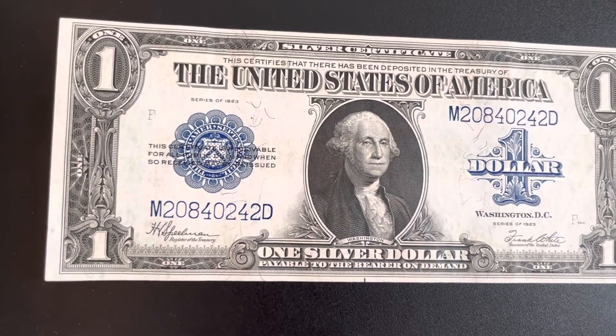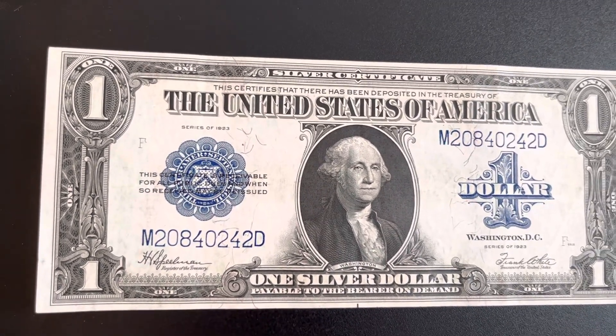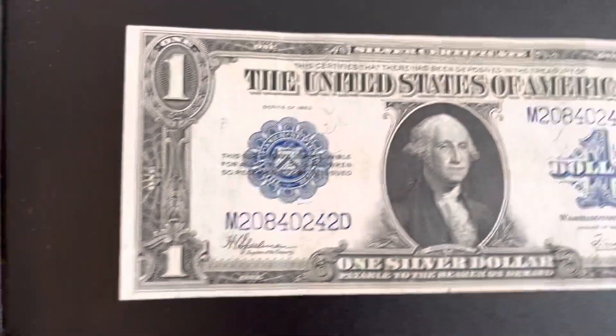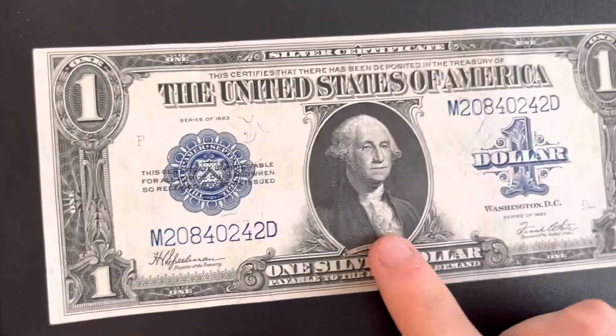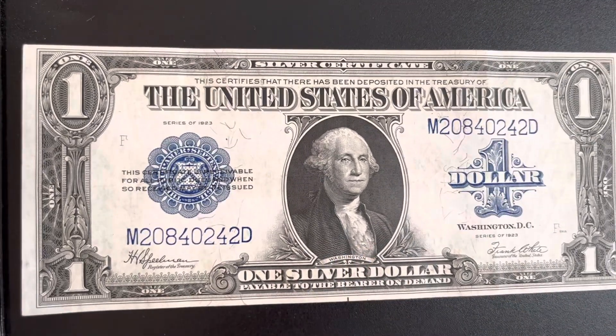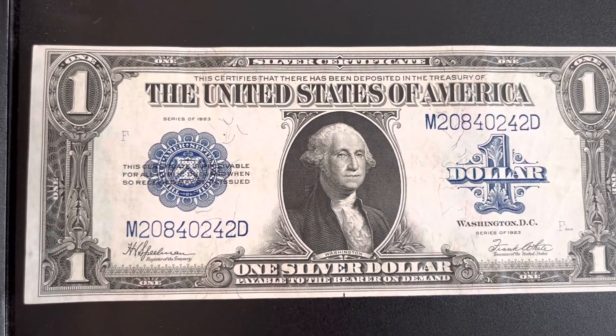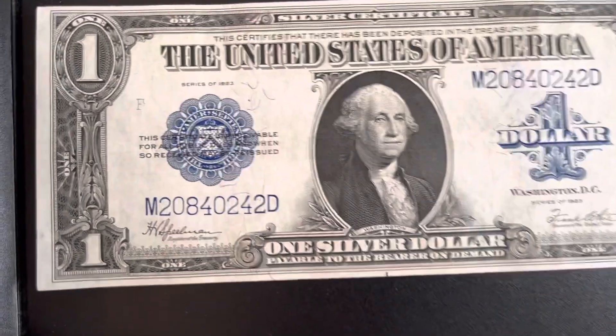Hello everybody, this is Money Collector 2022, and I'm going to be showing you guys this crazy — yes, this is real — one dollar bill. Believe it or not, this is the last year for the horse blankets. These are larger bills, and I'm going to grab a regular one dollar bill real quick and show you guys the difference.